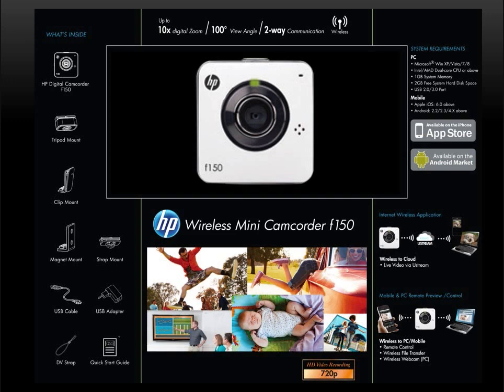As I explain the product in the next several minutes, the utility and benefit of wireless connectivity will become more apparent. A free application for your Android or iOS mobile device offers you access to an easy setup menu to configure your camera and Wi-Fi settings.